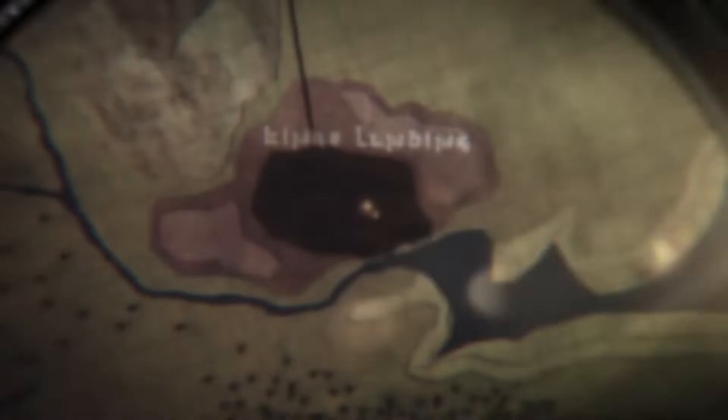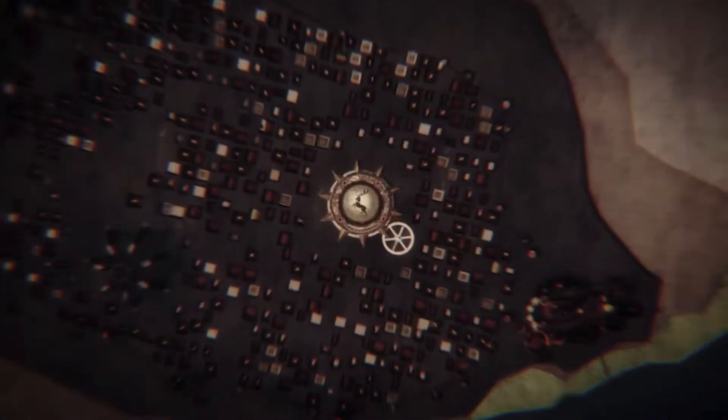Hi! When talking about Dubrovnik, what will come to your mind? Apart city of Croatia, the red roof houses, or I think the most well-known thing may be that it is the shooting location of Game of Thrones, especially King's Landing. Let's explore it together.